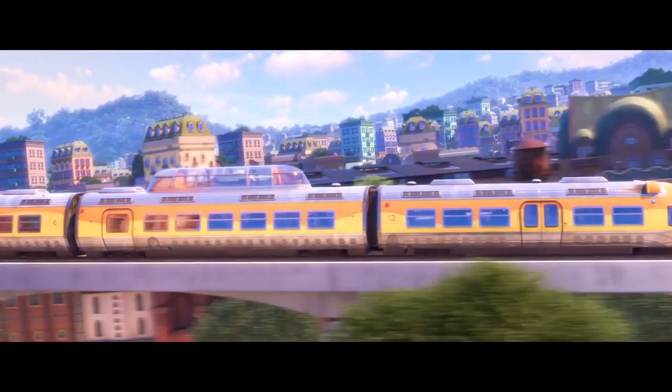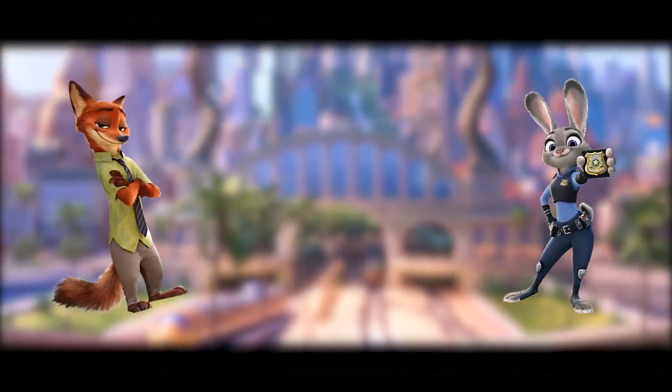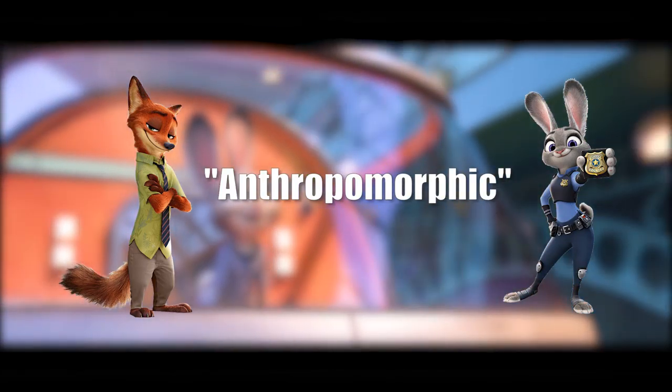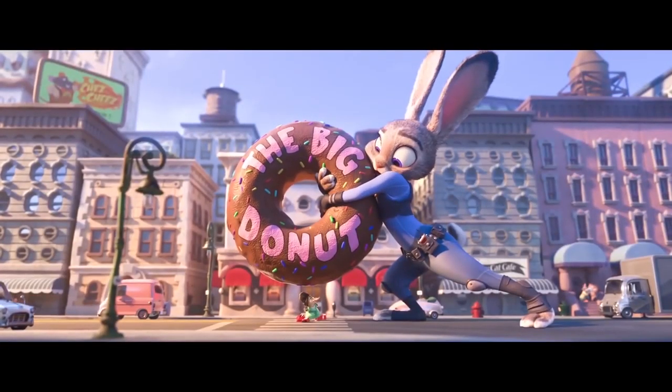Zootopia, Walt Disney's latest movie, where we follow Judy Hopps the Rabbit and Nick Wilde the Fox — two anthropomorphic animals in a world where humans never happened — as they stop crime. For the most part, this world of Zootopia is bright and cutesy. But what happens when we dig deep into the production history of Zootopia? Let's find out.